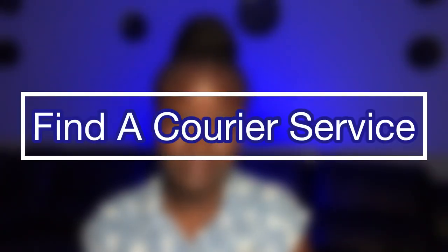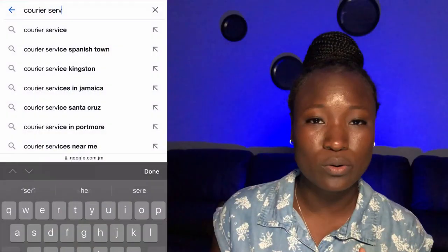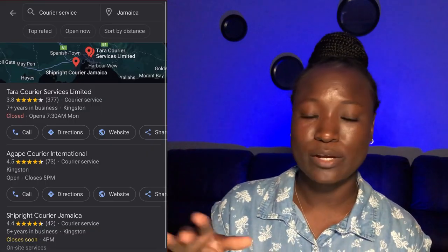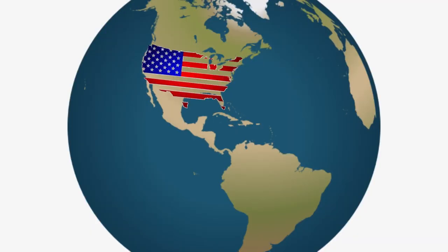The first thing that you will need to do is to find a courier service. There are several different courier services on the island. All you need to do is go on Google and type in 'courier services in Jamaica' and you'll see a ton of them pop up. A courier will receive your package in America and have it delivered to you here in Jamaica.